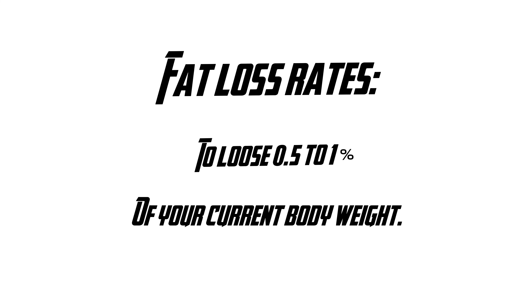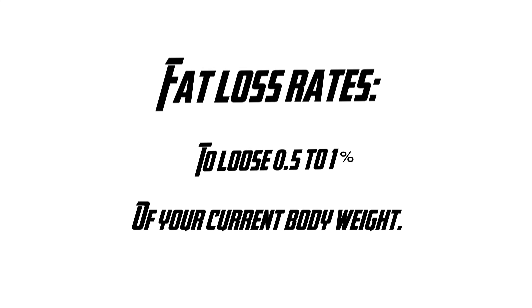Stick to this for one week and adjust accordingly. If you gain weight, drop your calories. If you lose weight, increase your calories slightly. Now you have your maintenance calories. This next step is the most crucial part of this video: you need to create the calorie deficit.